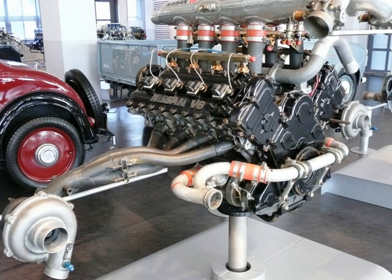Specification of VRH-34A: Cylinder block — aluminum. Aspiration — naturally aspirated. Valvetrain — DOHC, 4 valves per cylinder. Displacement — 3.4L, 3,396 cc. Bore × Stroke — 93 mm × 62.5 mm (3.66 in × 2.46 in). Power — 450 to 500 PS, 331 to 368 kW, 444 to 493 bhp. Torque — over 290 lb-ft, 393 Nm. Dry weight — 120 kg, 260 lb.